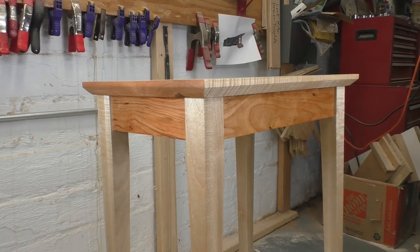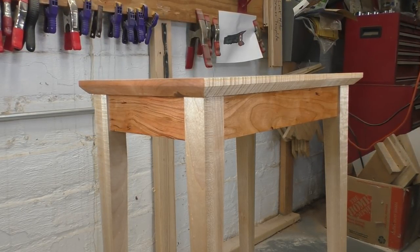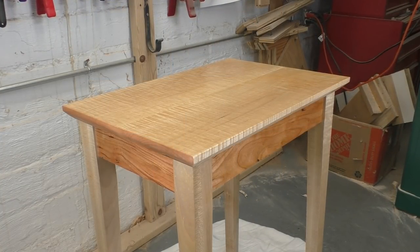People ask me why I paint some of my furniture. Rex, don't you love wood grain? Of course I do. I've made plenty of pieces that display beautiful natural wood with contrasting colors and clear finishes. But I've noticed that a whole room full of natural wood pieces can get kind of busy and oppressive.